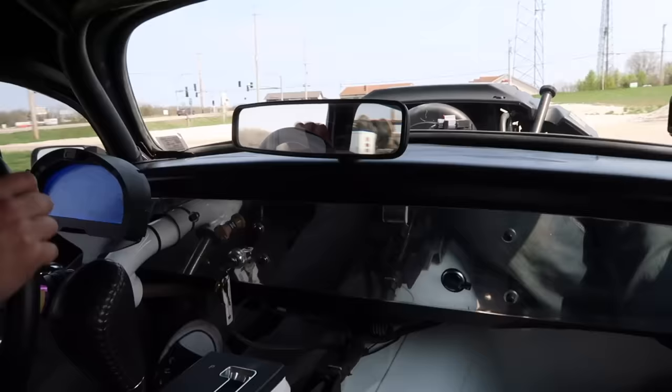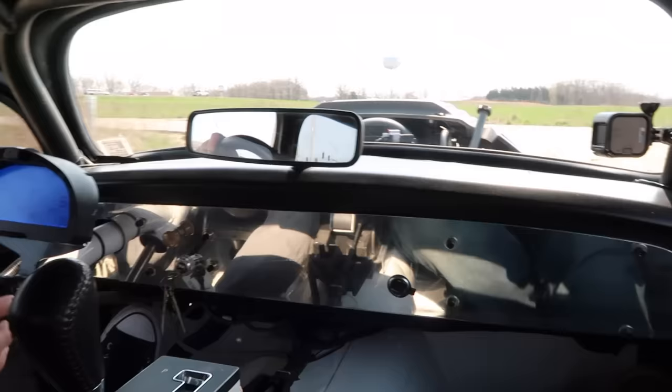That one dude in the Charger, right before he walked up, he was like, 'Can't weigh much.' I was like, yeah, I think it's a little over 2,000 pounds - that's just about it. He's like, 'That's stupid.'